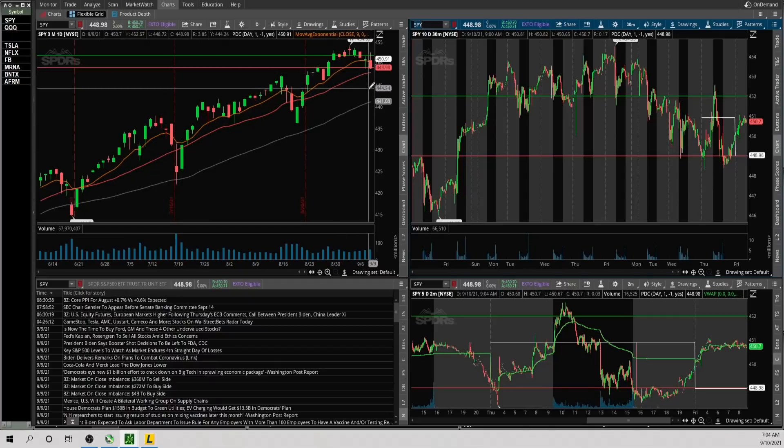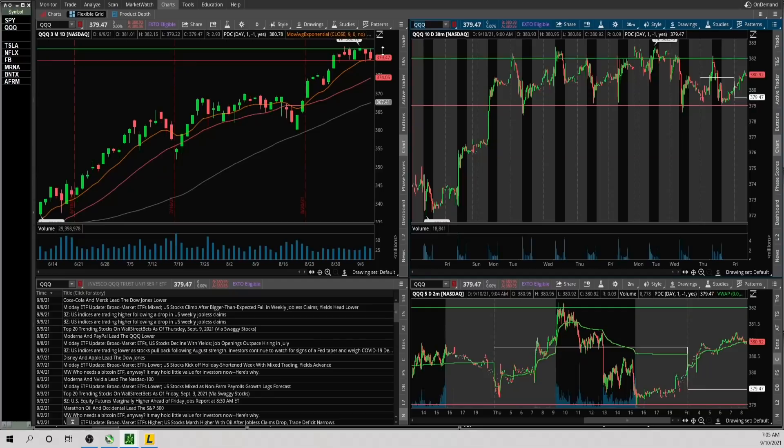There is the 20 SMA below, which should be support — if it loses that it could get some selling pressure. Now the QQQ is showing a little more strength than SPY, but the last two days don't really love the candles. Still above the 9 EMA. Upside level is 382 — if it holds that, looks good to the upside.